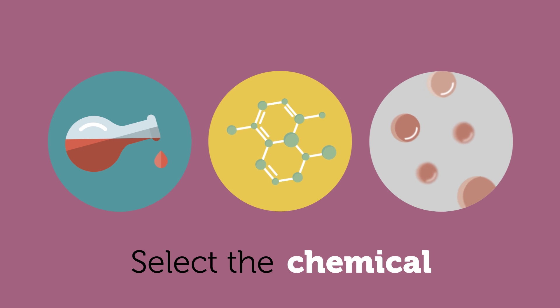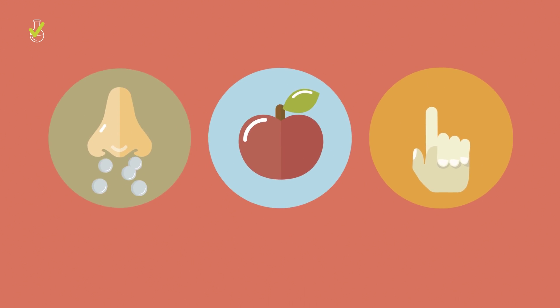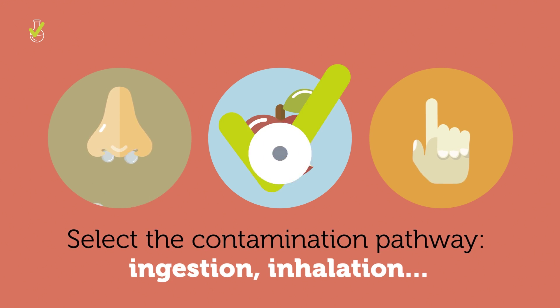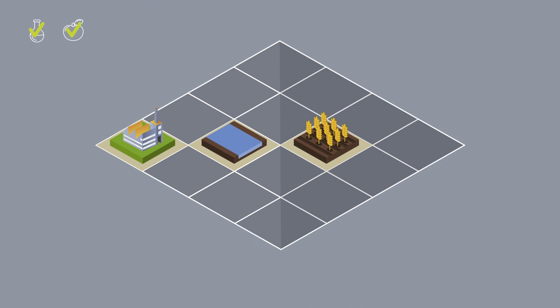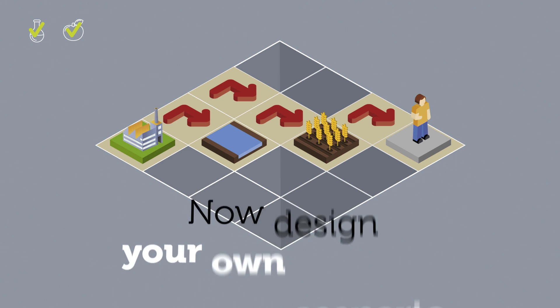Merlin Expo contains a set of models for simulating the fate of chemicals. It is customizable, so if your chemical is not in the database, then you can just add a new one. Given one or more chemicals, you can choose the environmental context in which the exposure takes place.